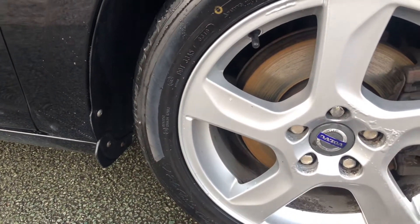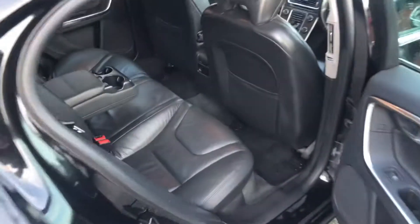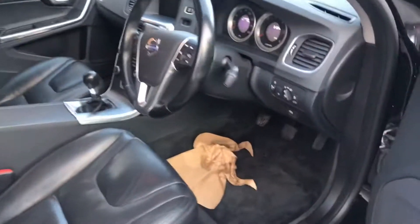17 inch alloy wheels, very good sized boot area. We've got the floor mats, black leather interior, armrests and cupholders. Folding door mirrors.